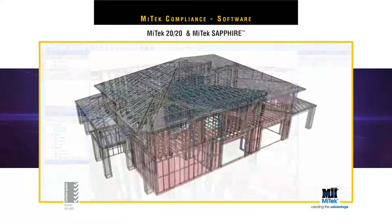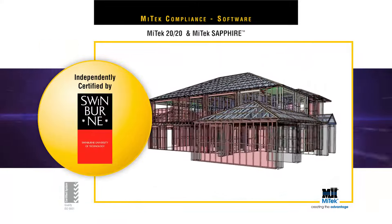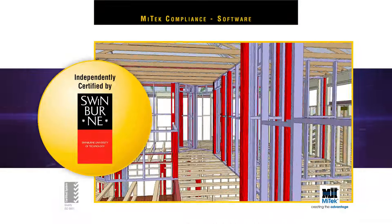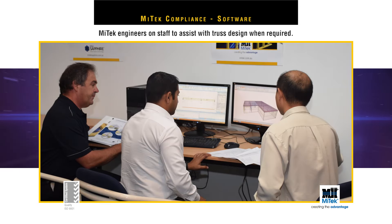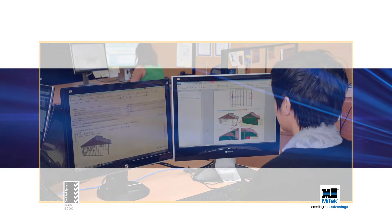All MyTech programs meet the Building Code of Australia's software protocol standards, and are independently certified by Swinburne University. Plus, MyTech has many engineers on staff to assist with truss design when required, and to provide engineering details on unusual or complex roofing designs.